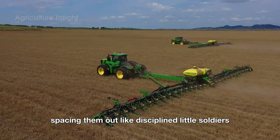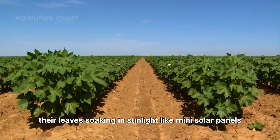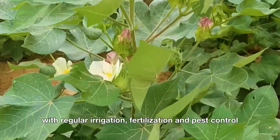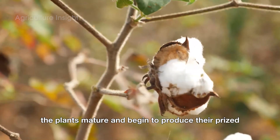Farmers plant cotton seeds in spring, spacing them out like disciplined little soldiers. Over the next six months, the plants grow into knee-high bushes, their leaves soaking in sunlight like mini solar panels. With regular irrigation, fertilization, and pest control, the plants mature and begin to produce their prized fluffy bolls.